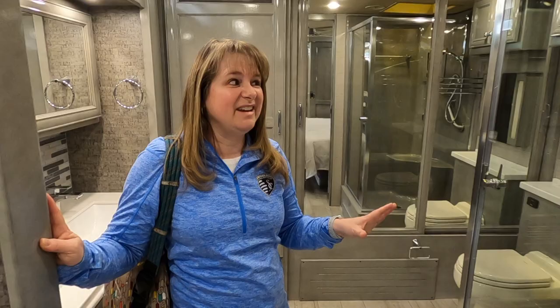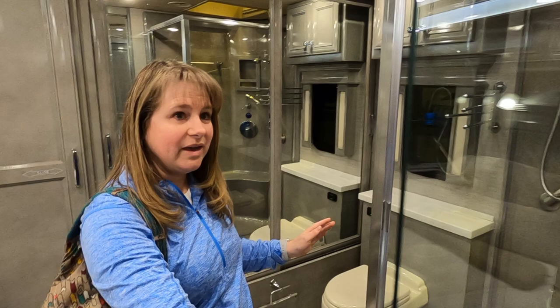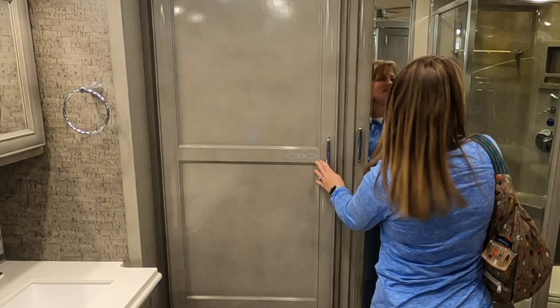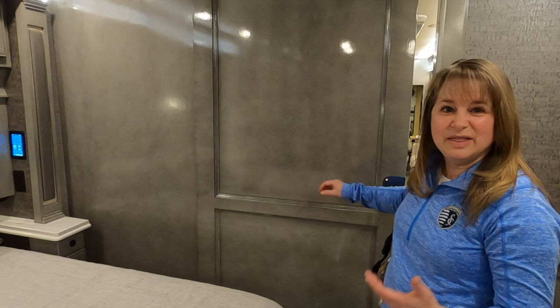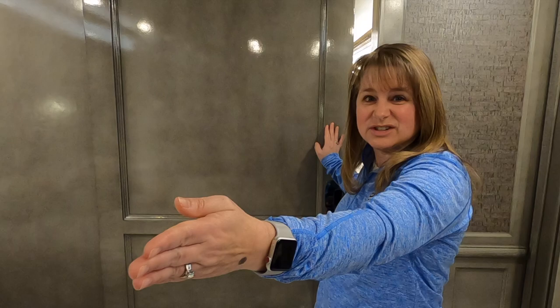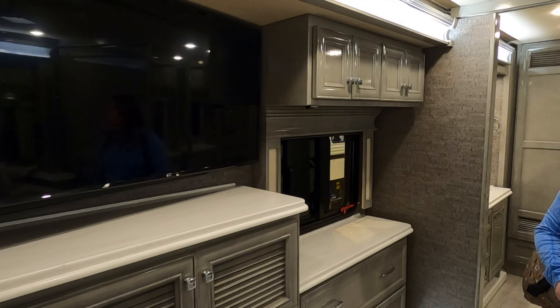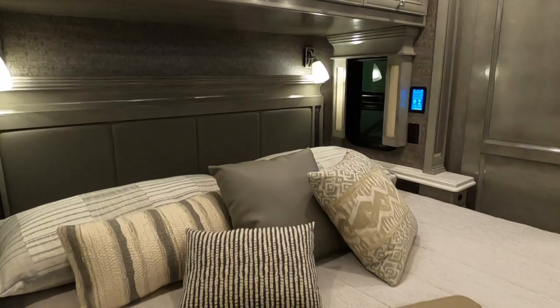The bathroom in this Phaeton is awesome. You've got a beautiful shower — really big, room enough for your six-foot-two husband. It's really open feeling. Washer and dryer — definitely needs that if you're going to have a Class A. Lots of closet storage. The bedroom is really nice because you've got slider doors that shut it off from the living room, and there's another slider door that shuts off the bathroom so you can just have your bedroom space. There are really pretty LED lights up in the trim, a nice size TV, and good drawer storage. What a nice bedroom and bathroom area.